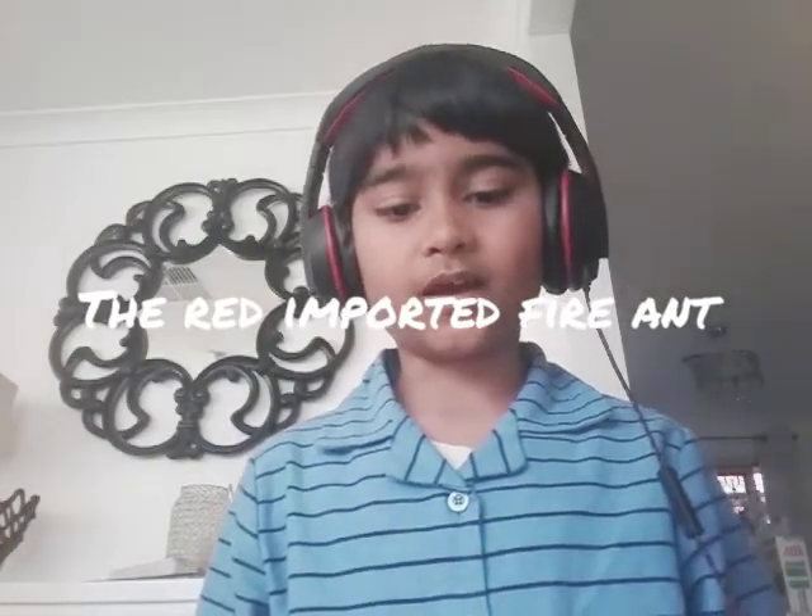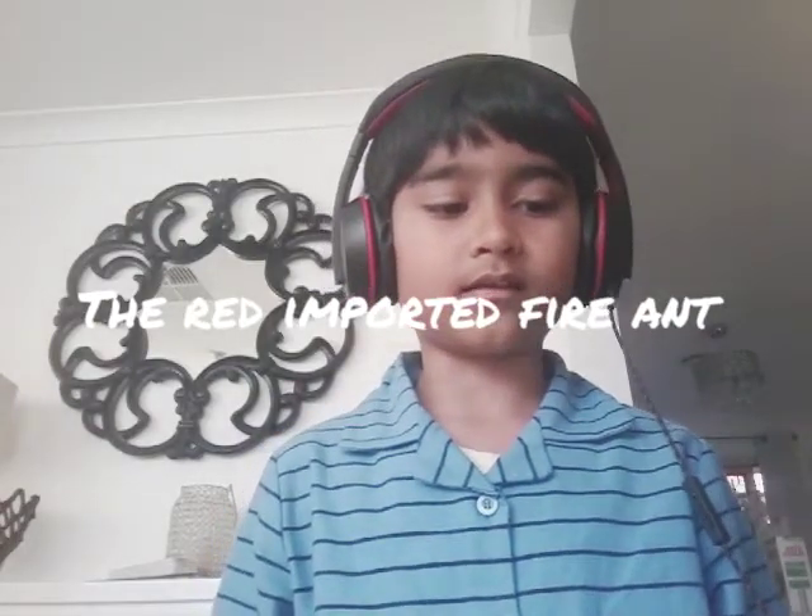Hi guys, welcome to a new video. Today we are talking about red imported fire ants. Habitat: the red imported fire ant has invaded Australia, the USA, Asia and New Zealand, but they are technically from South America.